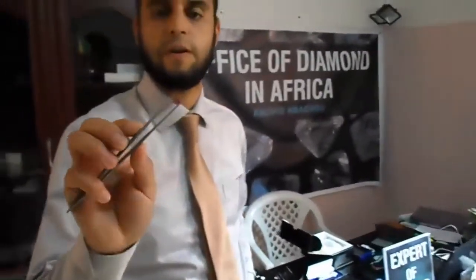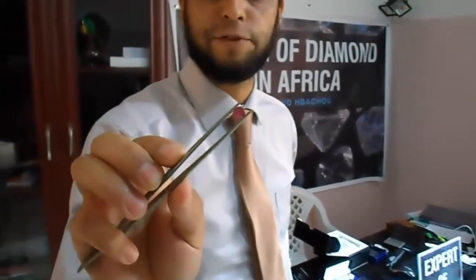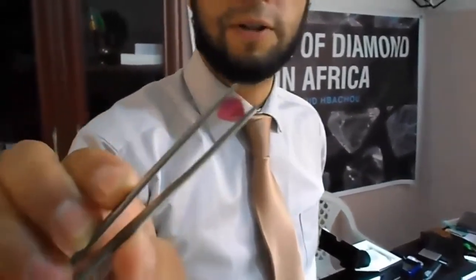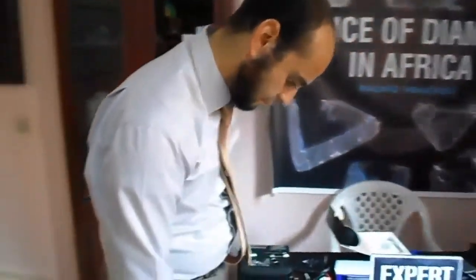This is a natural ruby from Thailand. This stone is about $2,000. It's from Thailand. Of course it's heated. It's maybe one carat and some points. The same stone, not heated, from Burma can be $5,000. You can see this gemstone — very clear, very beautiful, very nice.